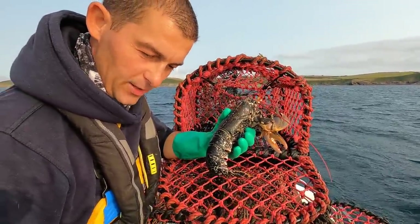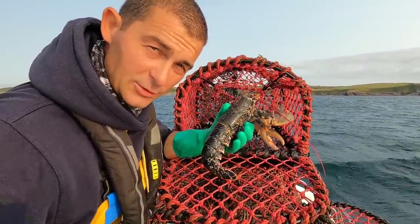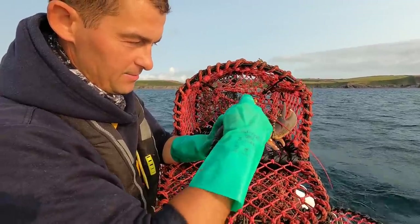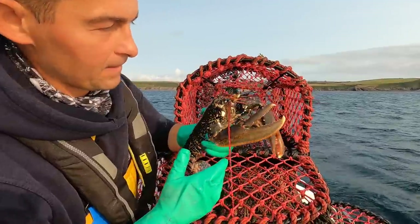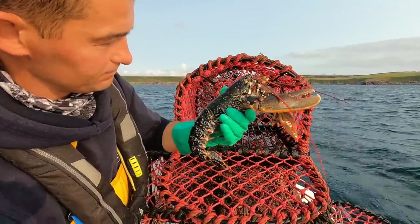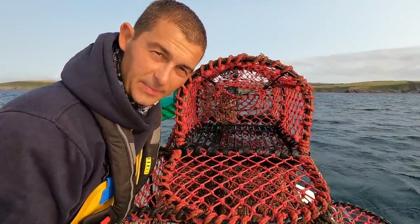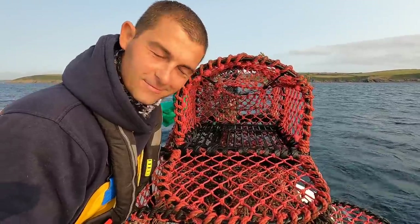The morphology difference between males and females is that males have always got larger claws and females have got a larger tail. That berried hen we caught earlier was probably a third smaller than this guy and yet she had a wider tail - you always get the biggest claws on the males. He's definitely coming over with me. I'll stick a little tiny bit more bait in these bags and we'll get these pots shot back. These red pots - you never fail.